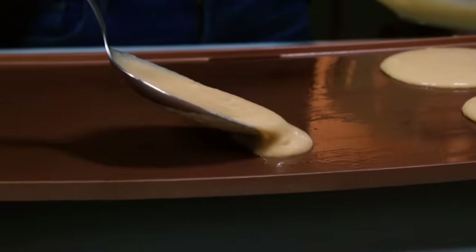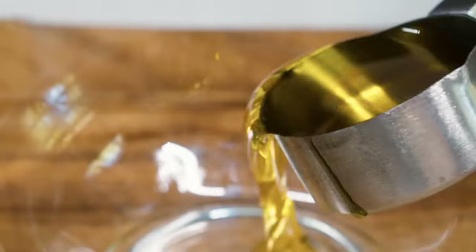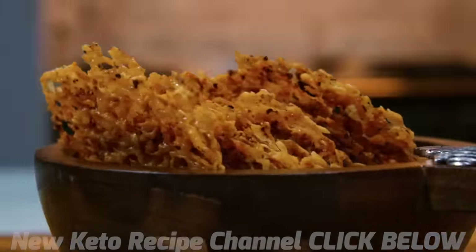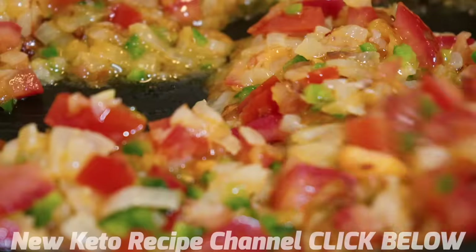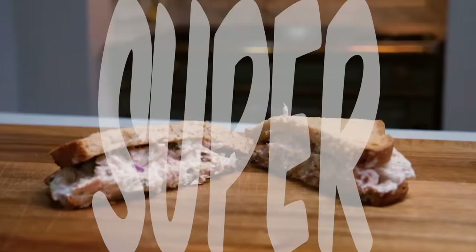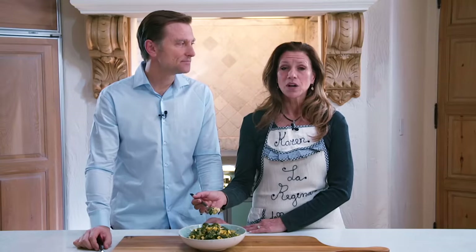We're back with another amazing recipe — no grains, no sugar, totally keto. There's no suffering in keto, absolutely not, Karen. And it's an immune system builder. You have to check this out. Watch the recipe and make it yourself — it's just so easy to be keto, and it's super simple. We hope you enjoy making it as much as we are enjoying eating it.